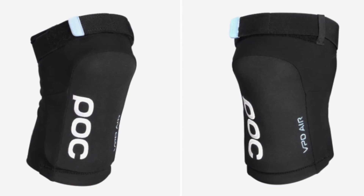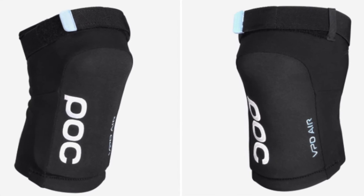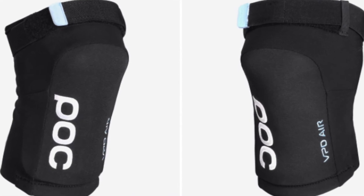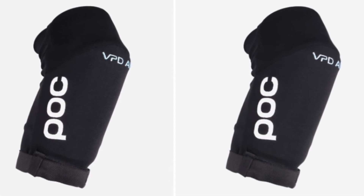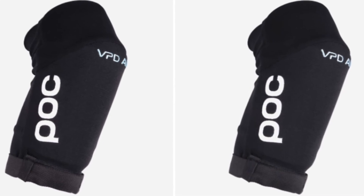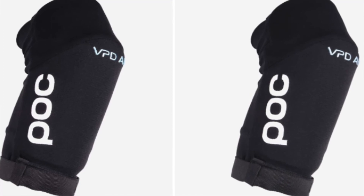The knee pads I'm going to get are the POC Vapor Air. I'll display the image right here. They're super comfortable — they have a nice, light feel to them and they won't get in the way of pedaling. And here are the elbow pads I'm going to get, also POC. Also breathable, nice, comfortable, tight fitting, and adjustable I'm pretty sure.